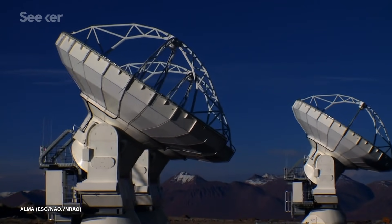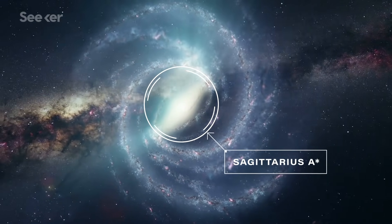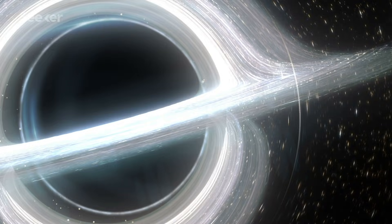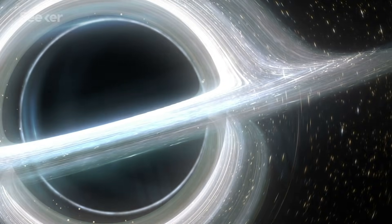It set its sights on two targets: Sagittarius A-star, the supermassive black hole in the heart of our Milky Way, and an even bigger one lurking in M87. With a globe-sized telescope, the EHT should have enough resolution to directly observe the shadow of a black hole's event horizon.